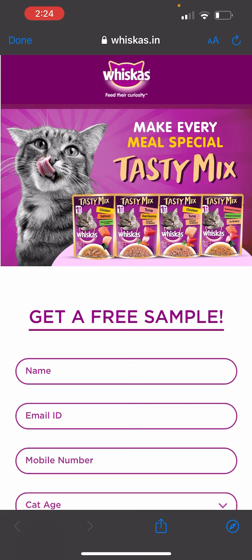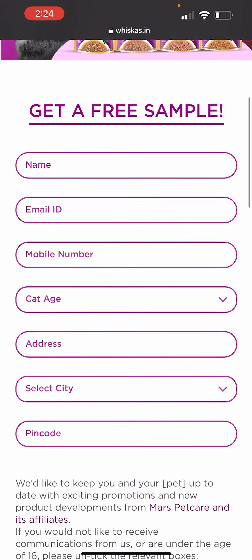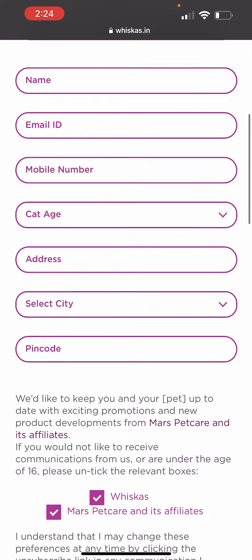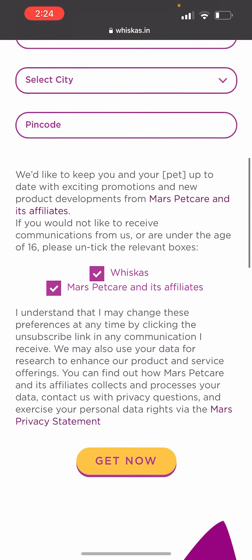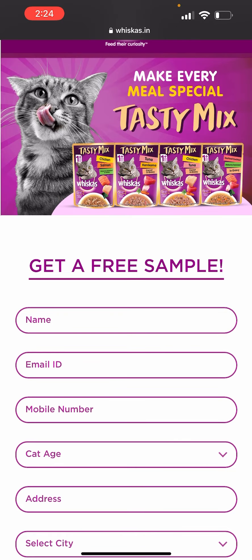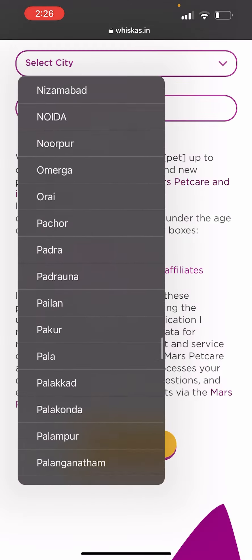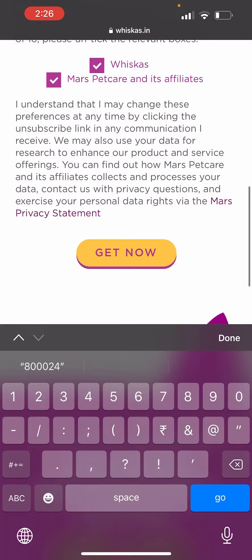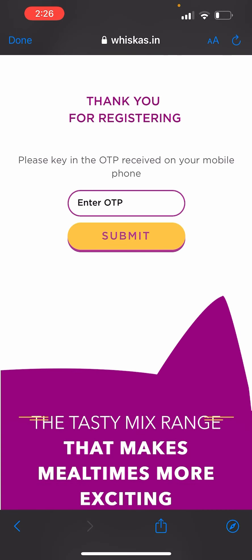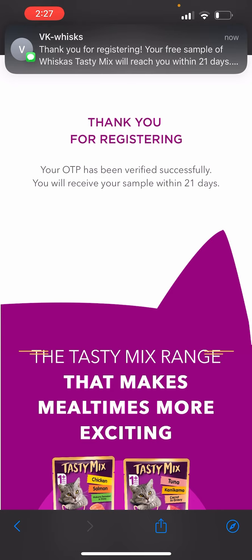The next free sample is for cats. If you have cats, you can give them something to make every meal special. Fill in your name, email, mobile number, cat age, address, city, and pin code on the form, then click 'Get Now'.